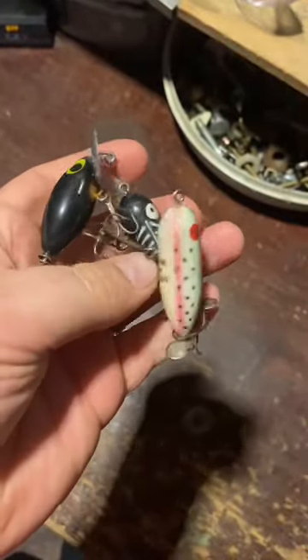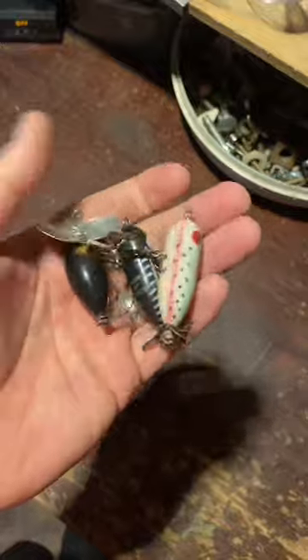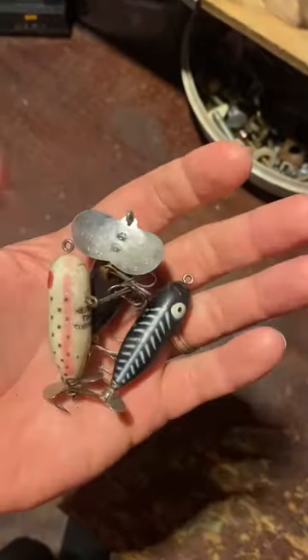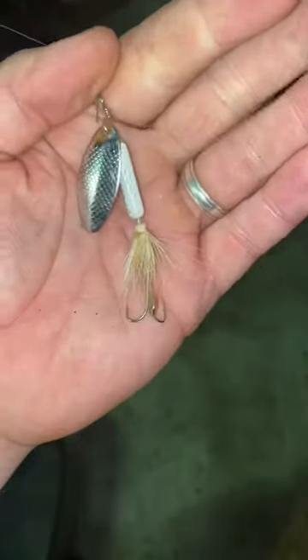Number three: jitterbugs and torpedo bombers. These are awesome in the spring. Like I said, water temps are cold, so work them slow and you will get bit.